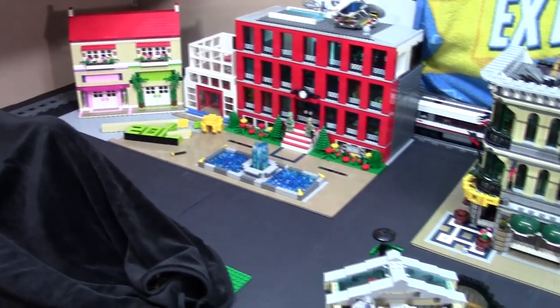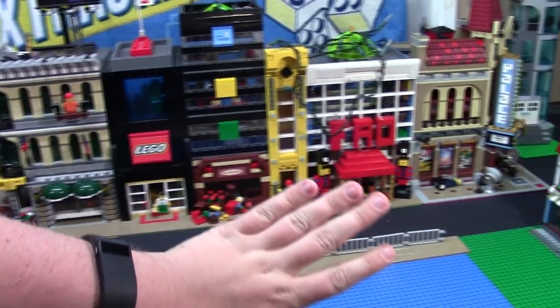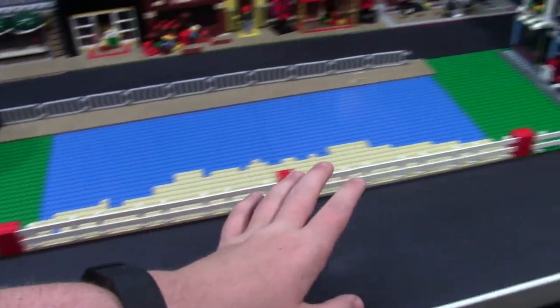As you can see, I really changed the look of the LEGO City. The main thing that I have done was moved all the buildings to the very back wall, and now I have room for this park area.